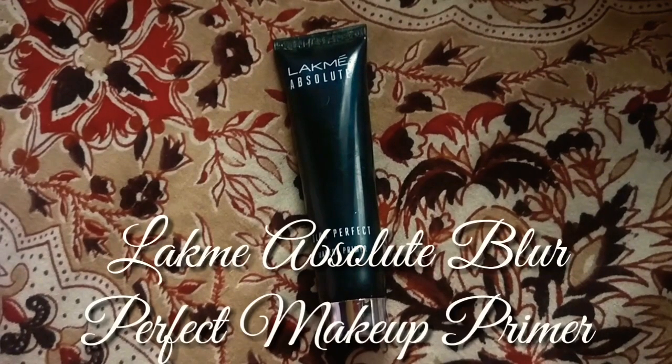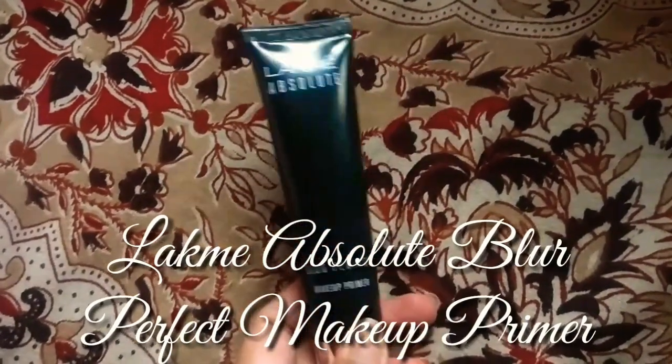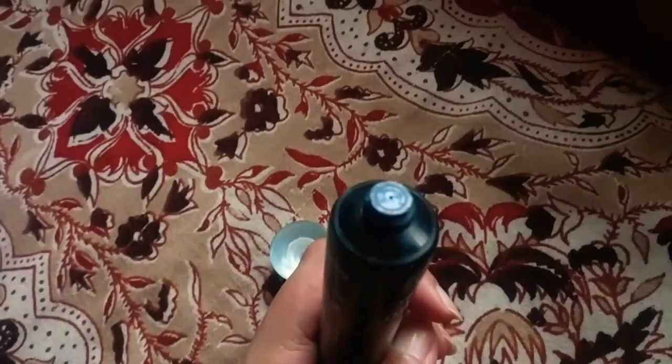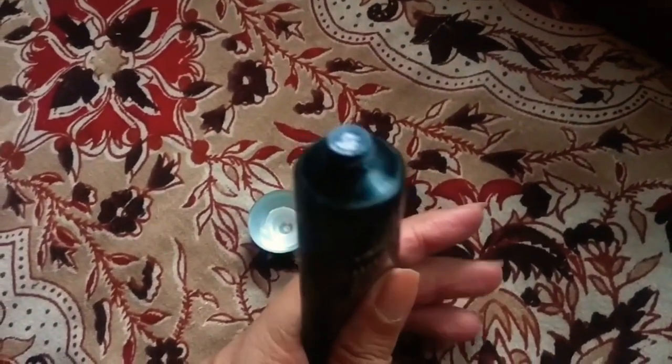So today in this video I'll be giving a review of Like Me's Absolute Blur Perfect Makeup Primer. What does this Blur Perfect Primer claim? It claims the perfect start for a flawless professional makeup finish. The silky blur formula instantly brightens, primes, softens blemishes and pores, and also creates a smooth skin surface to prepare for makeup application.